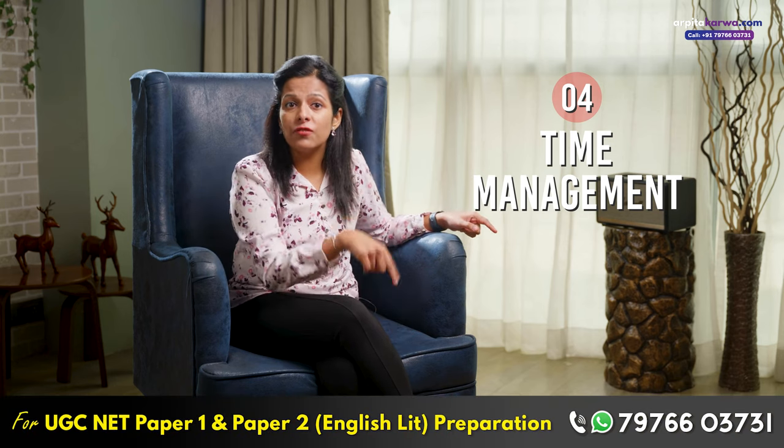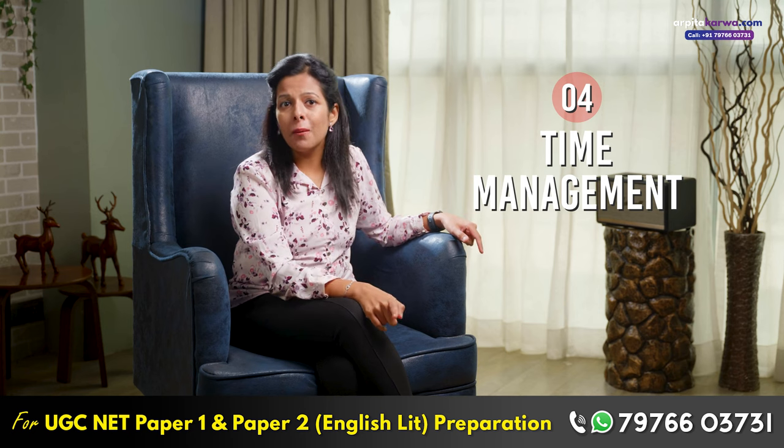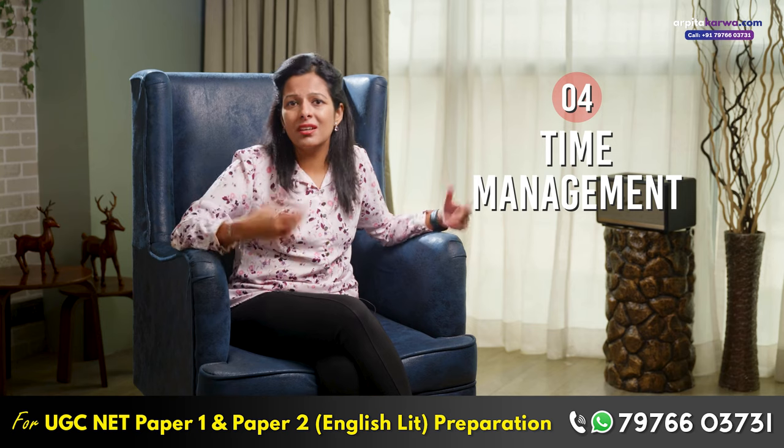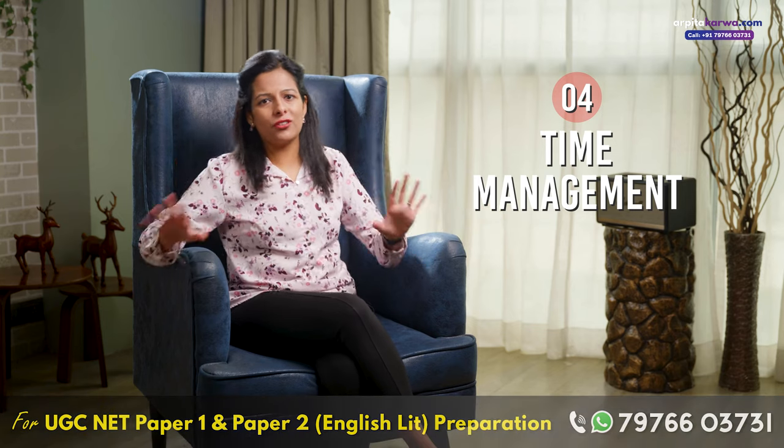In fact, practice this trick even when you are attempting mock papers. This will also ensure that you give time to all the questions. Sometimes we attempt the first few questions very nicely and give so much time to them that at the end we miss out on one or two questions. Remember, no matter how good an answer you write for a 20-mark question, you won't get 30 marks. So focus equally on all questions.